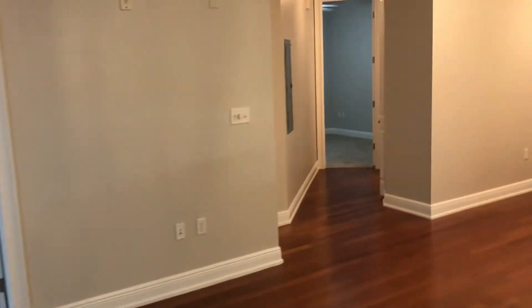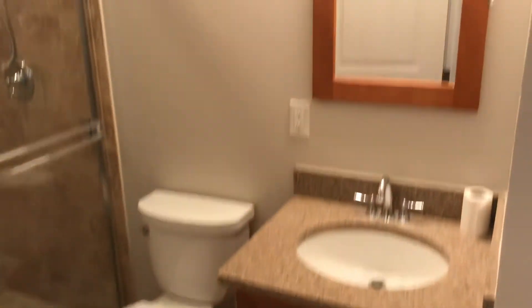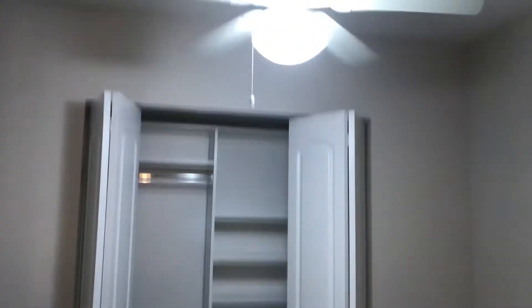If we come this way to the right off the front door, we'll see your second bedroom and second bathroom. There is a coat closet here as well. You've got an entrance either here off of the hallway or if you go through your second bedroom.